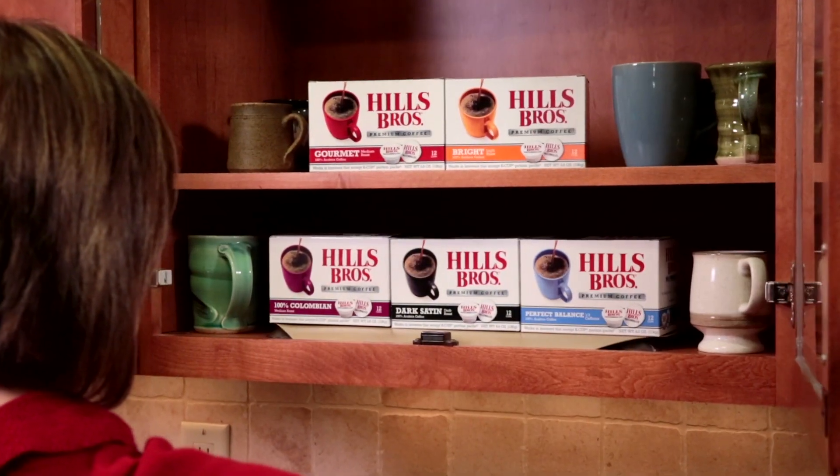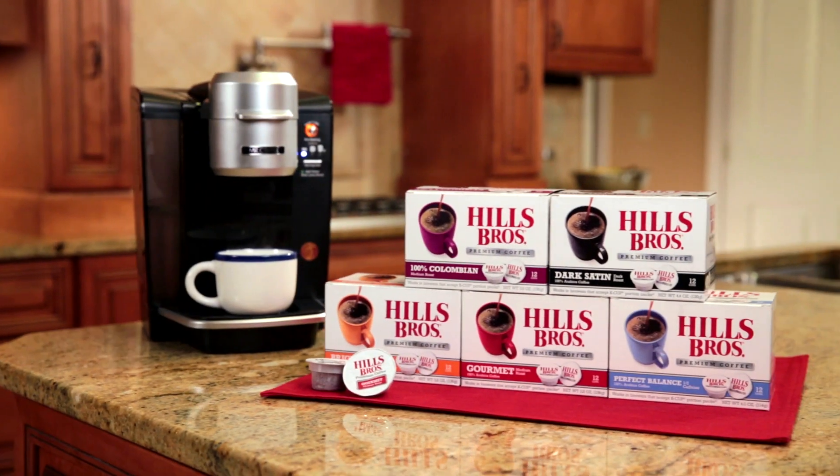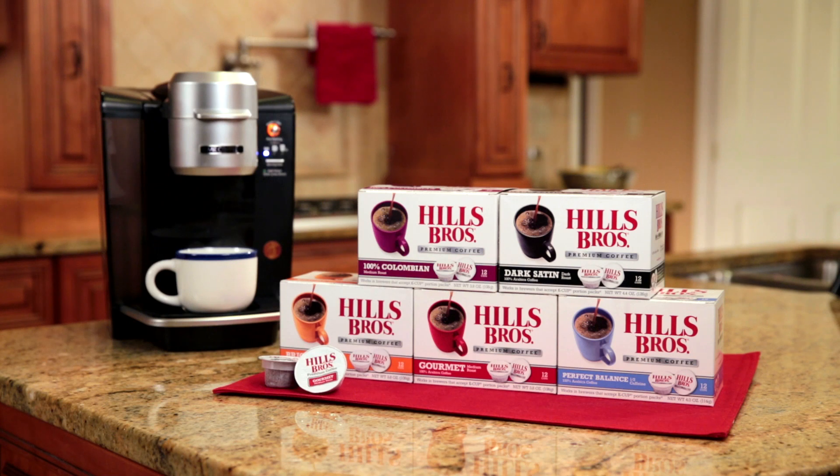Delight your senses with the flavor and aroma of better coffee. Hills Brothers Single-Serve Coffee is available in five delicious blends: Gourmet, 100% Colombian, Bright, Dark Satin, and Perfect Balance.